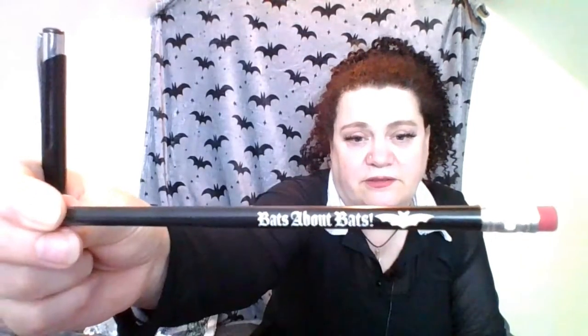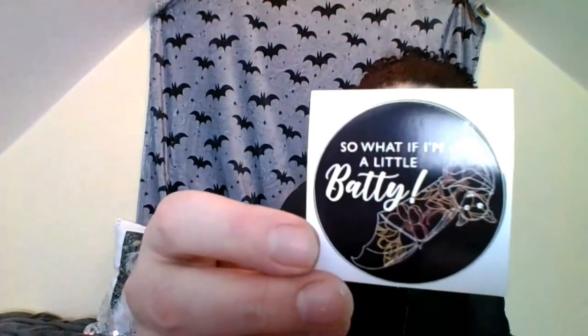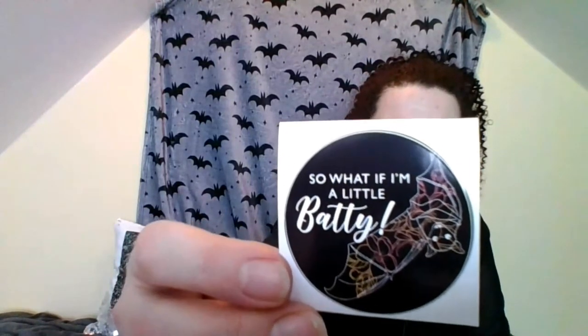What else is in here? I have a pen - Bats About Bats. That'd be perfect for my work actually. So I have the pen and the pencil to match, Bats About Bats. I would probably say Batty About Bats, but so what if I'm a little bit batty! And there's a sticker with a little bat hanging upside down. I love bats.